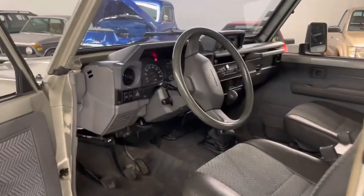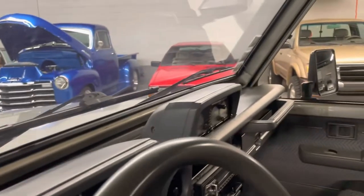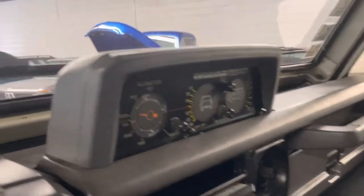The interior is clean. It has power windows, tilt wheel, push button four-wheel drive with the push button, front hubs, your altimeter, and your little tilt meters.